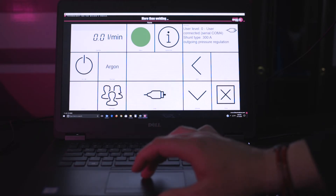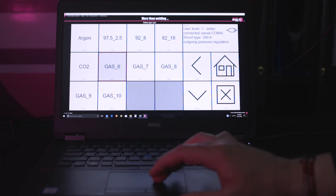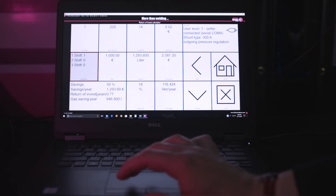The optional software package allows you to continuously monitor your gas coverage. You can also adjust your EWR2 via your laptop. The software package has a built-in return on investment calculator to show the payback period on your EWR2 based on your gas consumption.